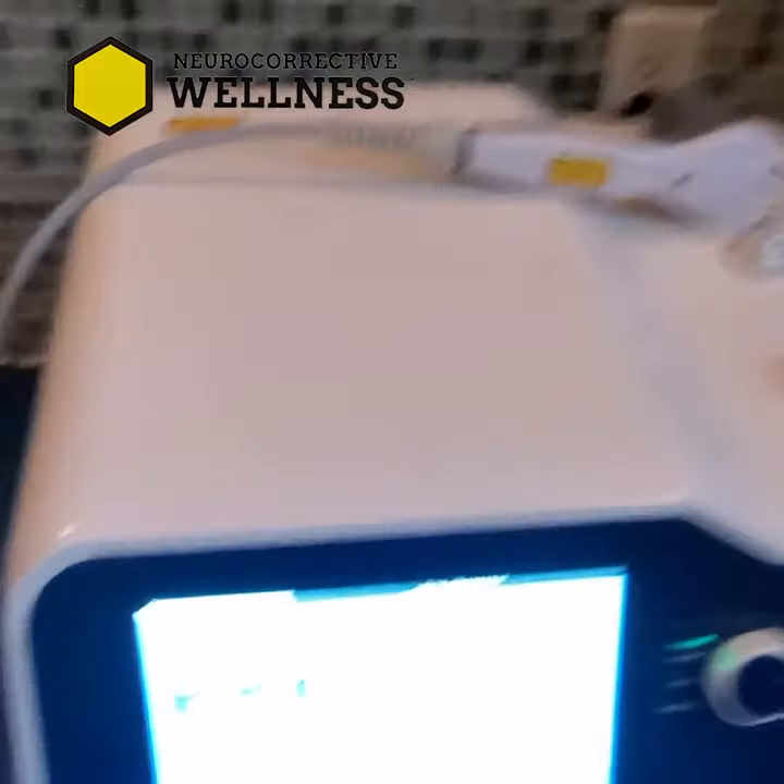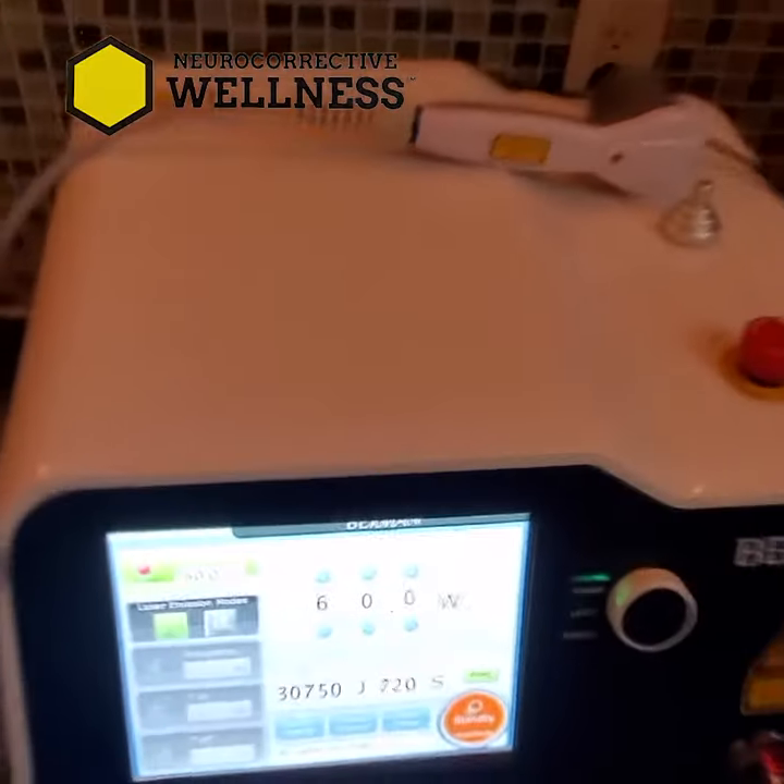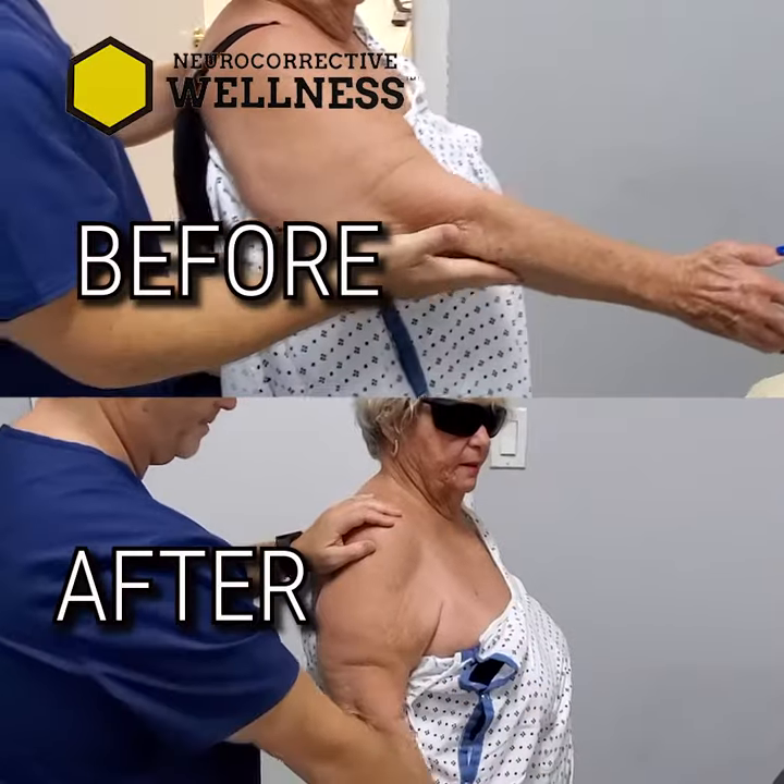We just did our first laser treatment, correct? Yes — first laser treatment, and this is right after the first laser treatment. Took us about 12 minutes to do it. Let's take a look at your motion after the treatment.